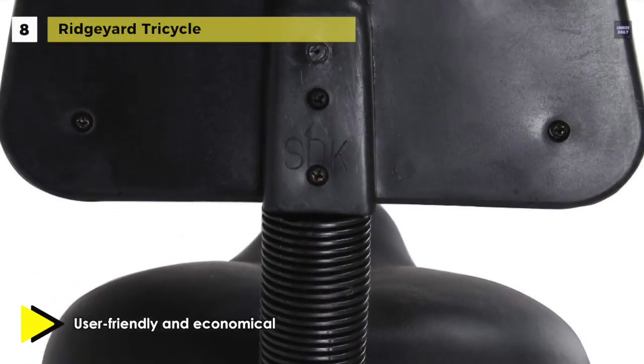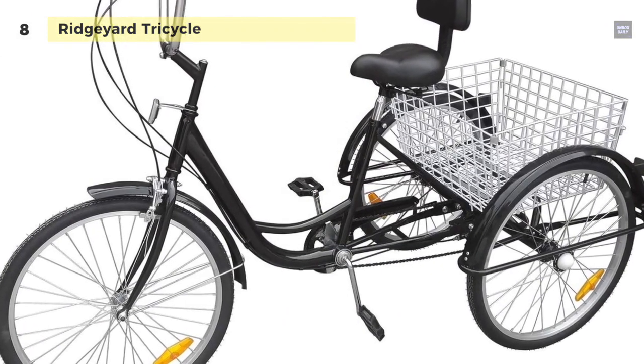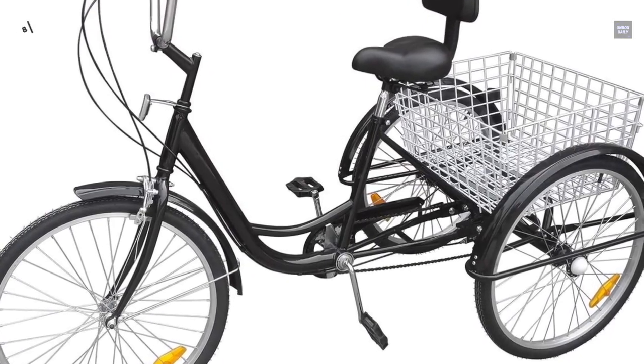It comes with a large rear folding basket, and it's convenient for shopping and carrying all the things you want.